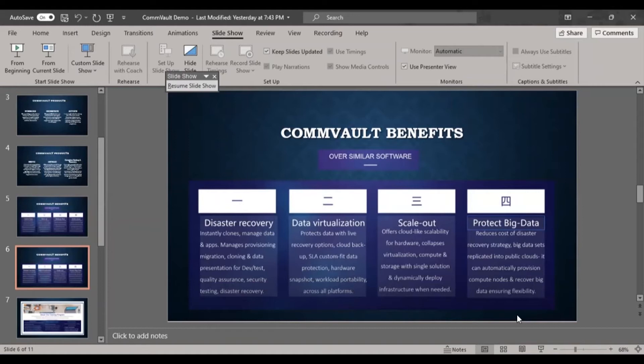The scale-out feature offers cloud-like scalability, collapsing virtualization, compute, and storage into a single solution, dynamically deploying infrastructure when needed. For example, starting with 100 servers and scaling out immediately by acquiring more licensing is straightforward. It is a flexible environment where you can scale out or scale in as per requirement.